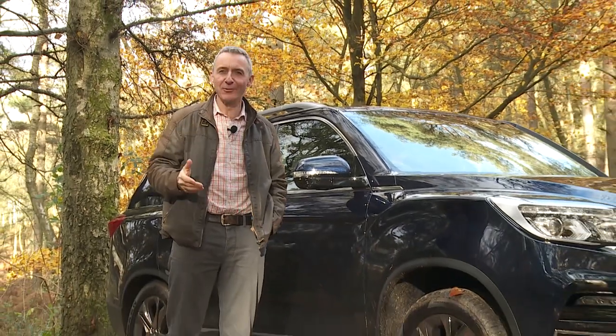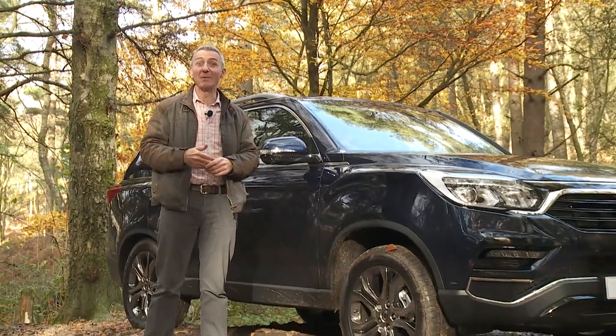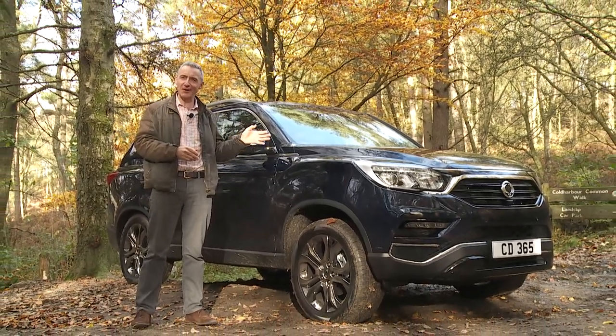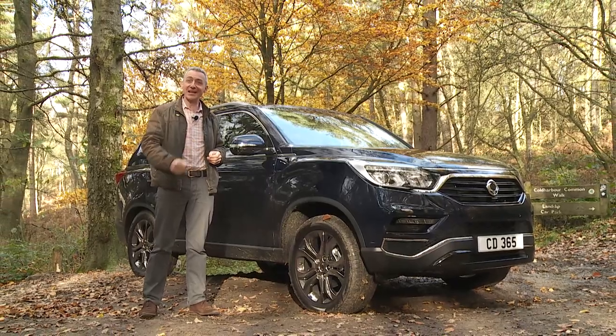Increasingly, large luxury SUVs are all about image, all about badge equity, all about fashion — or at least most of them are. Here's one that's more practically grounded: the much improved SsangYong Rexton.